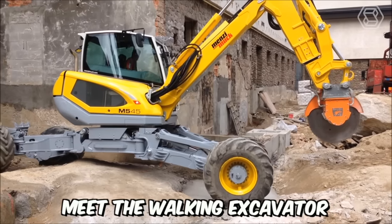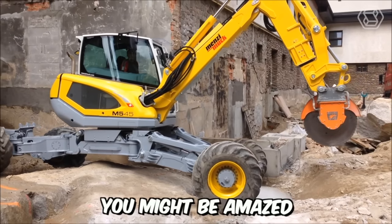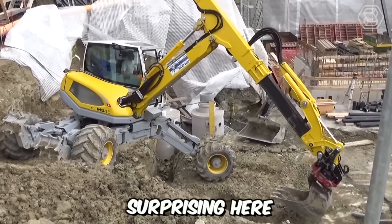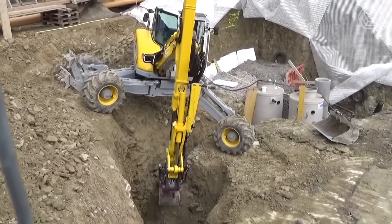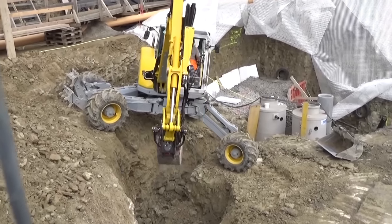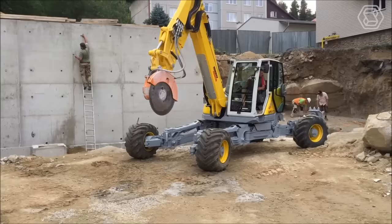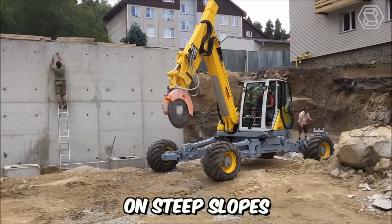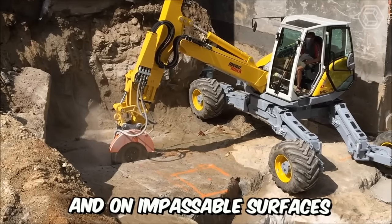Meet the Walking Excavator from Siku. You might be amazed by the size of this machine, but thanks to its compact dimensions, the excavator excels in its job on extreme construction sites. This excavator is truly the best choice for earthworks on steep slopes, in mountains, and on impassable surfaces.